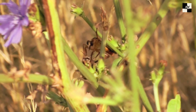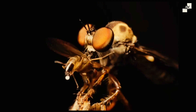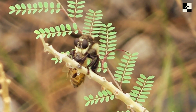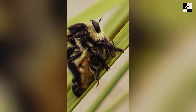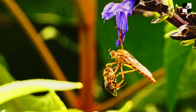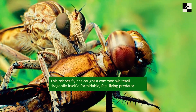Once the robberfly gets close enough, it unleashes its coup de grâce — its needle-like proboscis. This sharp appendage acts like a syringe, injecting the prey with a potent cocktail of venom. This venom not only paralyzes the victim but also liquefies its insides, turning it into a delicious fly smoothie. The robberfly then savors its meal, sucking up the liquefied juices until only an empty husk remains. It's a brutal but efficient way to fuel their high-octane lifestyle.